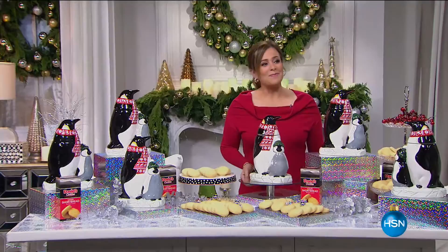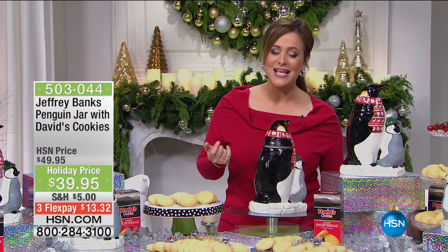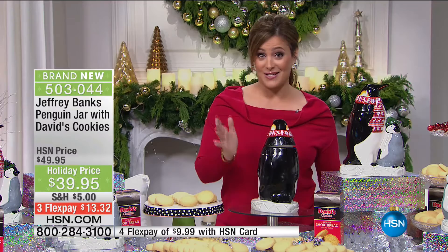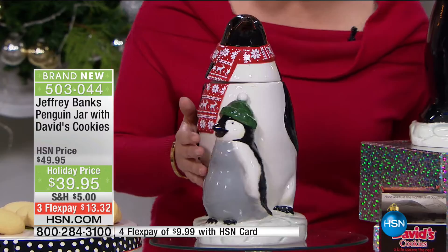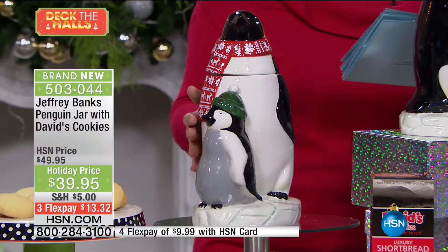My tummy's starting to grumble! It's a big 24-hour event here at HSN — Deck the Halls. We've got gifts, great essentials, and holiday decor. I'm Leslie. We're starting off with something you collect every single year: those hand-painted, hand-glazed holiday cookie jars from David's Cookies. This one is so sweet — a mama with her baby penguin, or a papa with his baby. With your hand-painted limited edition David's jar, you also get the shortbread cookies included. Jeffrey Banks has collaborated with David's, and your item number is 503-044.